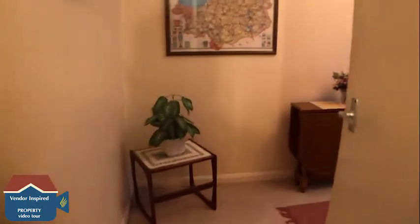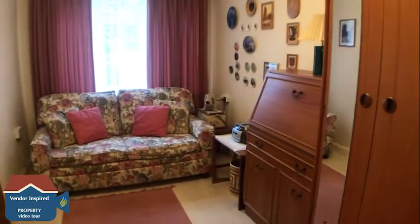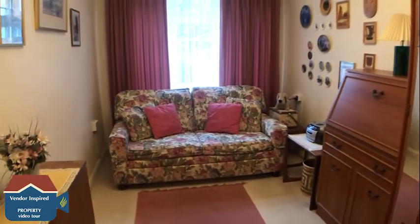And finally heading into the last bedroom, which as mentioned could also be used as another room as well.